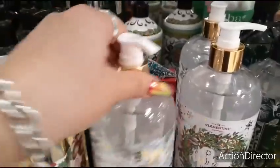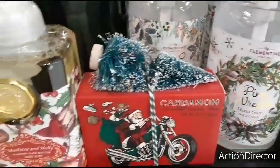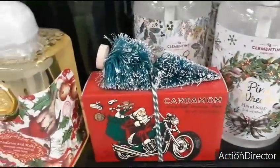$5.99. Vanilla Spice. For the biker in your life — $3.99. Cardamom Scented Man Bar — that's too cute, oh my gosh, that's adorable.